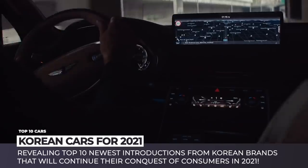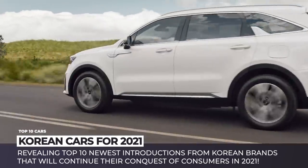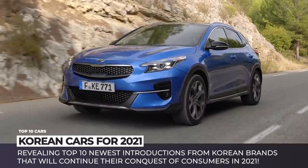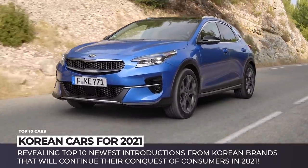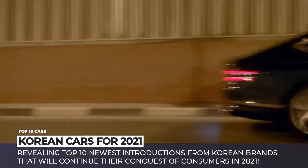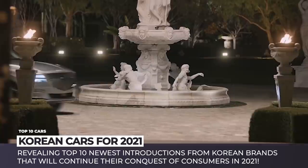In this episode of Automotive Territory, we will reveal 10 newest introductions from the Korean brands that will continue their conquest of consumers in 2021. Subscribe to the channel if you haven't already, press the bell button to get alerted about the next release and enjoy the ride!